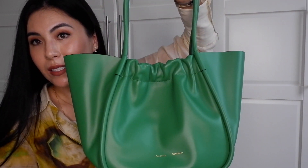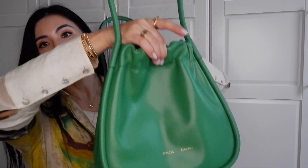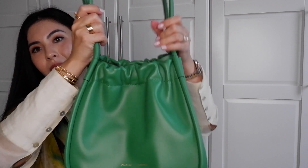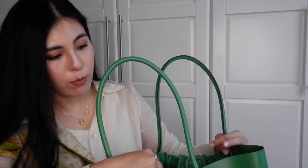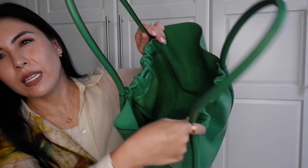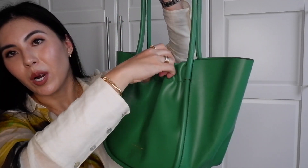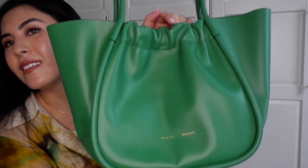It can be worn as a regular tote, and if it's too big, or you're not carrying that many things, these two sides are bendable — you can fold them inward and wear it as a hobo bag, making it a smaller bag. It has a very strong magnetic closure, which is really helpful. The bag is wide open, and while I don't usually love that, it works here because I love the aesthetics — the slightly flappy sides and the ruched, textured look. The color is just amazing.